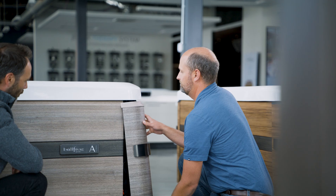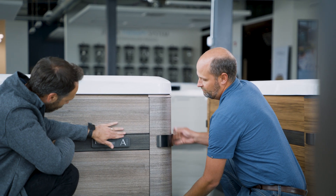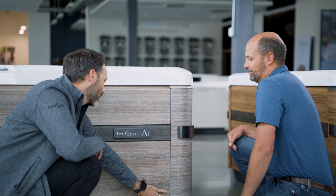Having been here as part of this organization for over 26 years, I've been very impressed with Bullfrog Spas' innovation, its commitment to quality, its commitment to the consumer — to bring forth a product that is truly for the consumer and not for the industry.